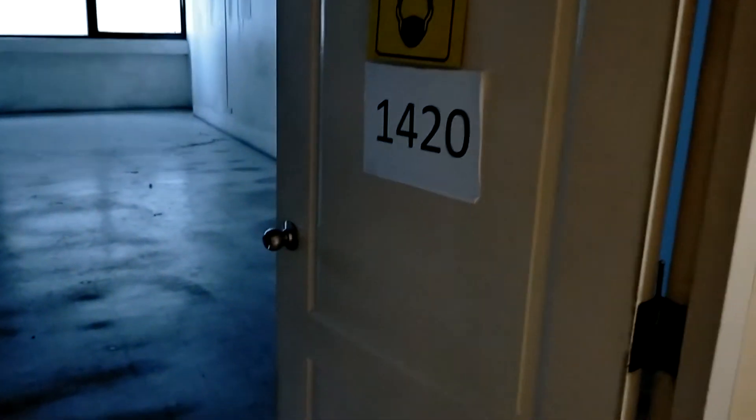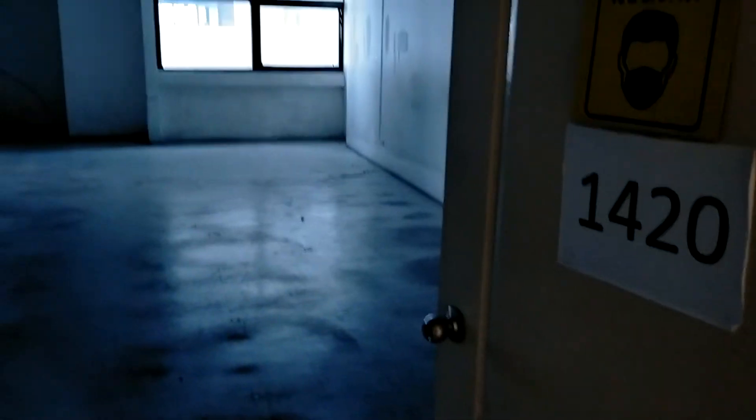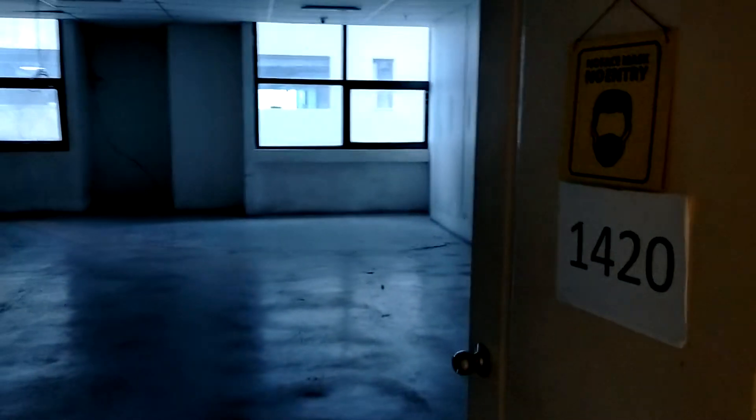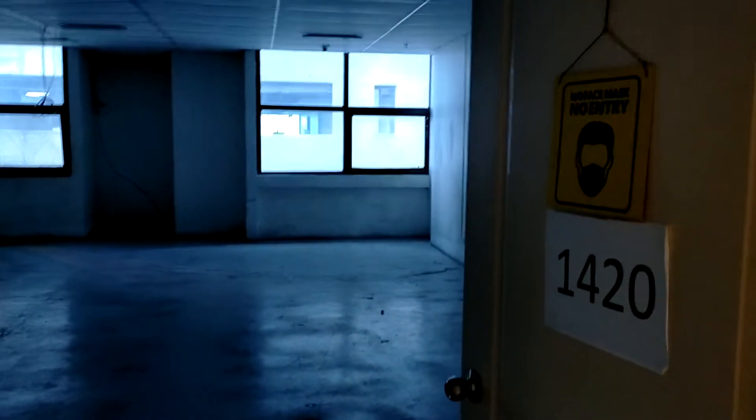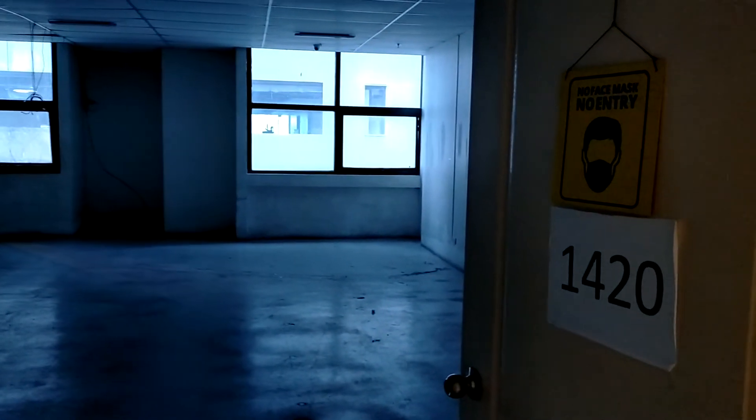Good day prospective tenants. Welcome to my newest listing here at AIC Burgundy Tower, located at the back of Robinson's Galleria. It's near EDSA, near MRT Station, and near Mega Mall.